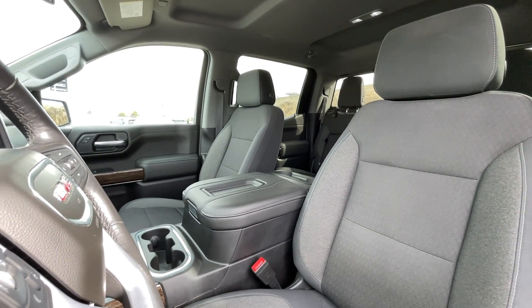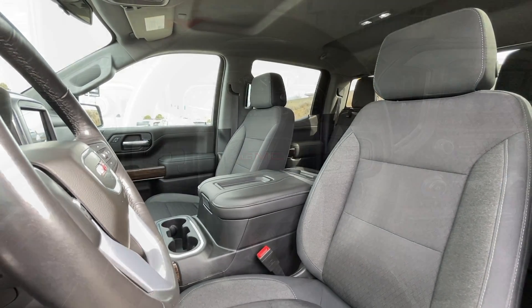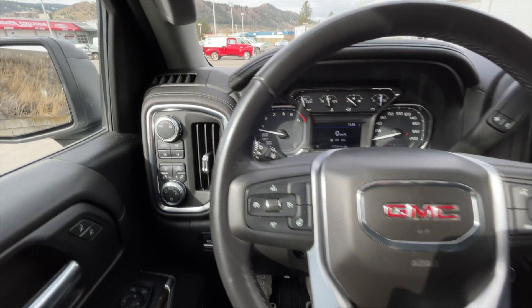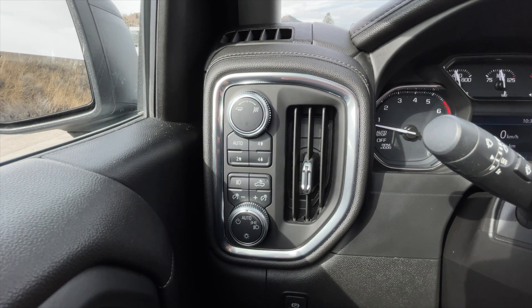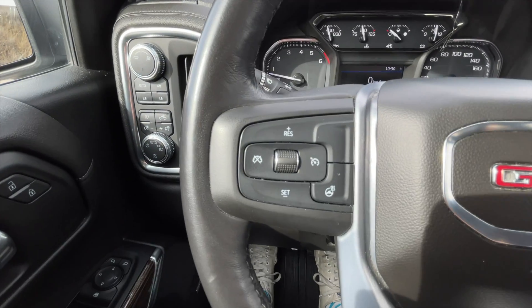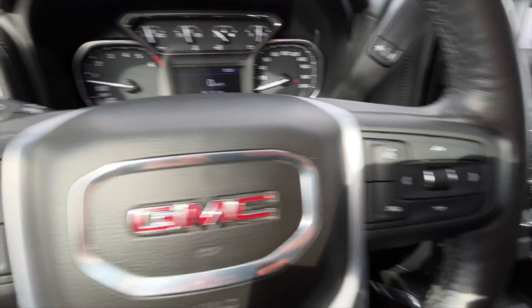For your interior, you get jet black cloth interior seats with five passenger seating. Taking a closer look inside now — to the left of the steering wheel you get all your 4x4 settings along with your light and trailering controls. For your steering wheel controls, to the left you get your speedometer along with your heated steering wheel options.